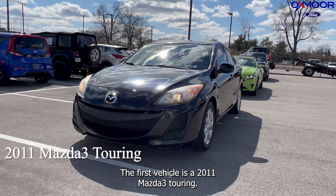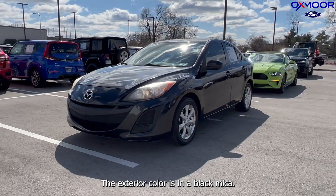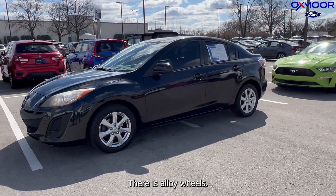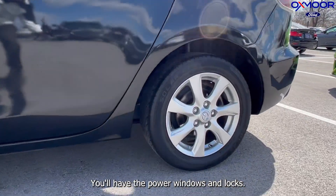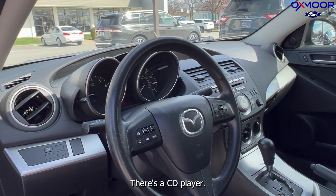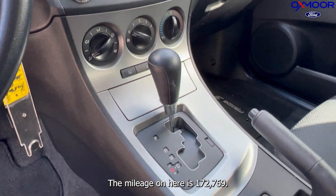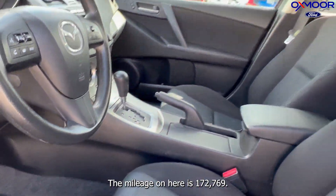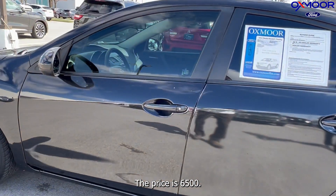The first vehicle is a 2011 Mazda 3 Touring. The exterior color is Black Mica. There are alloy wheels, power windows and locks, and a CD player. The interior is black. The mileage is 172,769 and the price is $6,500.